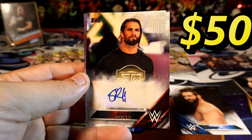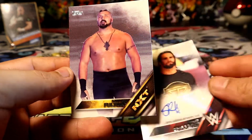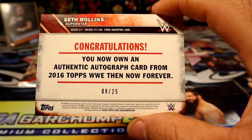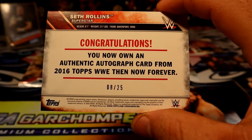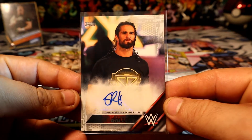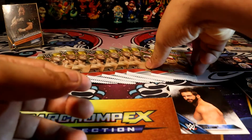No way — Seth Rollins autograph card! And it's a silver too, wow — 8 out of 25! No freaking way, 8 out of 25 silver Seth Rollins autograph. Whatever I paid for these 10 packs, oh it's already worth it. What a pull, what a freaking pull — right out of the first pack too!